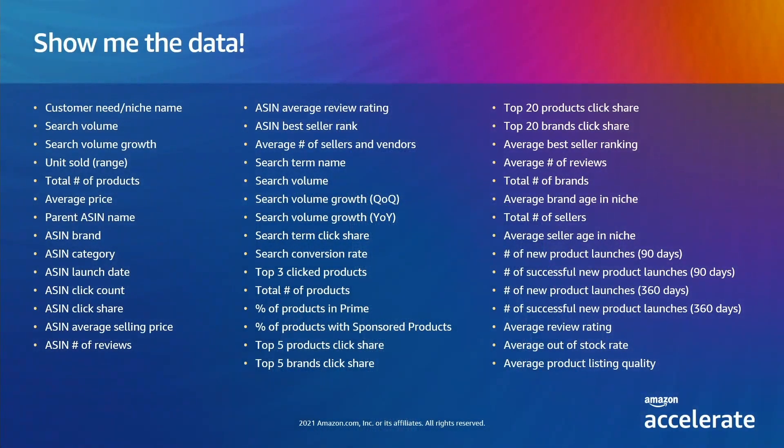We've heard the request for more data so you can evaluate opportunities yourself. The Product Opportunity Explorer provides you over 40 metrics and the list is growing. You get brand and ASIN click share so you can evaluate how fragmented a need is, the search volume, search conversion, and banded units sold to evaluate the size of the opportunity. Many of the metrics include quarter over quarter and year over year slices so you can evaluate trends, seasonality, and durability. We include the percent of products that are prime and the sponsored products rate so you can estimate the cost of selling in a niche. We're excited about the metrics we have today and we have a long list of other metrics we'll be adding, but we also want to hear from you — you can request new metrics and provide feedback directly in the experience.